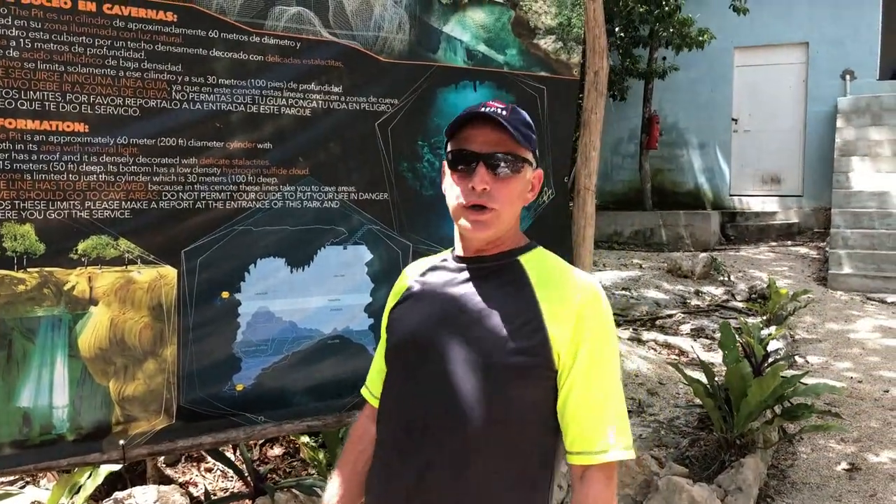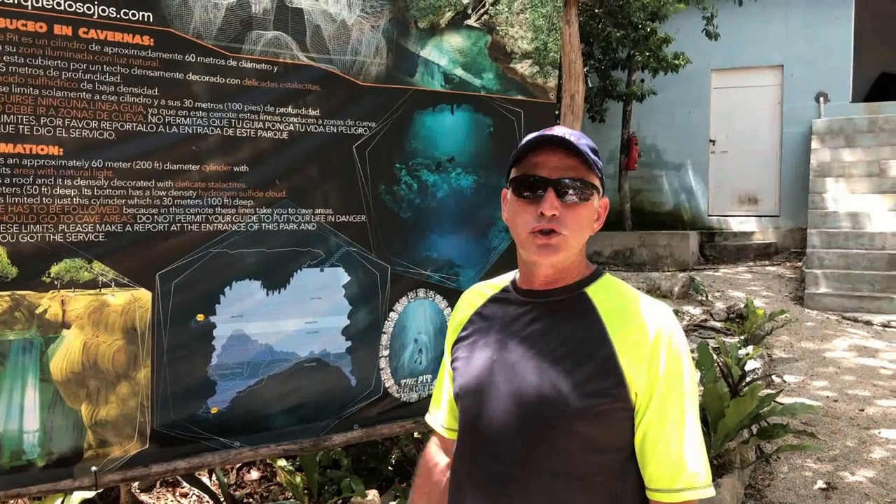Today we're going to do something really cool. We are going to scuba dive a cenote. A cenote is basically a natural sinkhole full of really clear fresh water. The Yucatan Peninsula has about 6,000 cenotes, and we might have found the best one to scuba dive. It is called El Pit, and El Pit is a freshwater sinkhole.